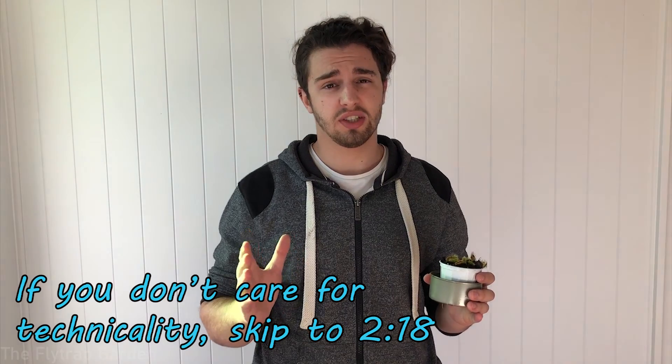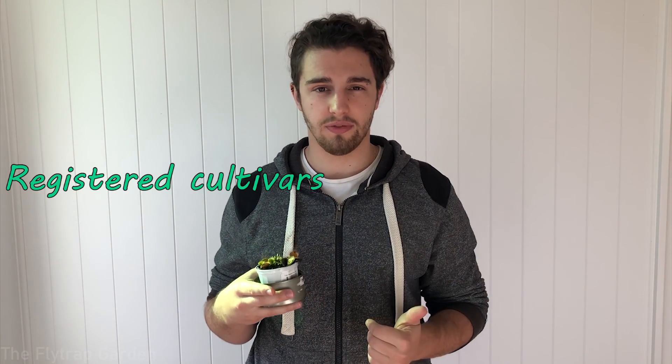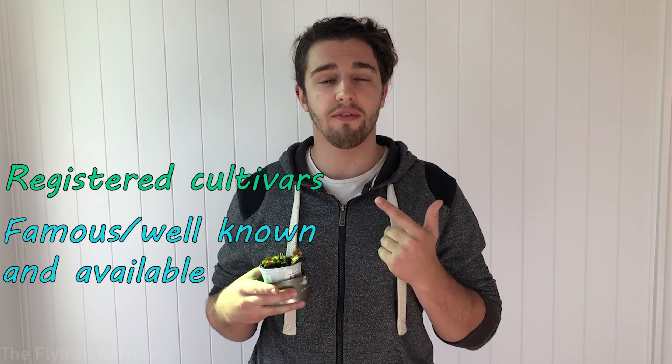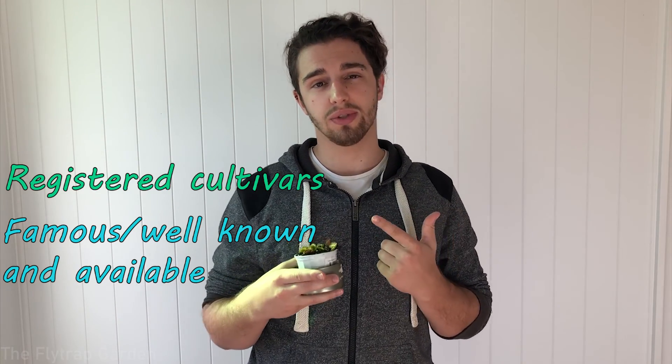Before I start listing the six most well-known and famous Venus flytraps, there are some criteria we need to take care of first — such as what actually makes them famous. The six that I have chosen for today's video are all registered cultivars and they're all well-known and very famous Venus flytraps that most people can get at stores around them.